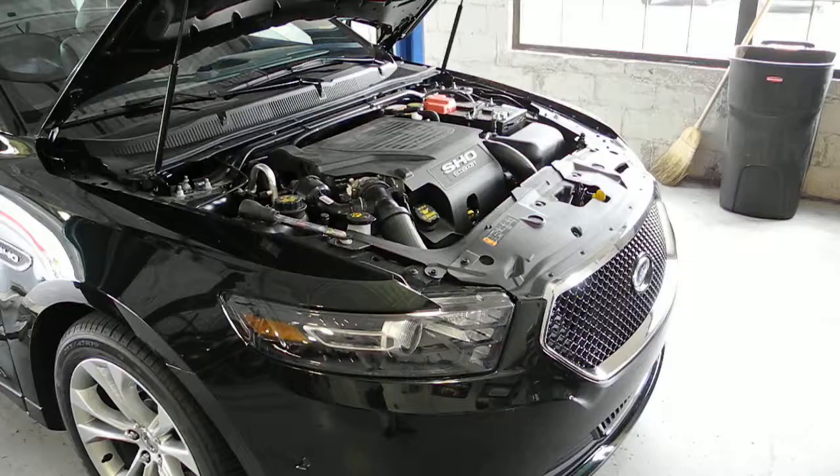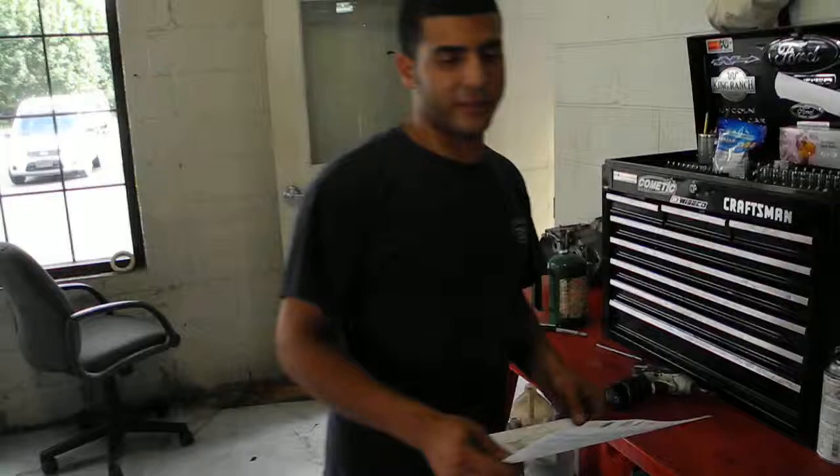Gene Buttman Ford's walk-around process and multi-point inspection, given to us by Lath Issa. So Lath, every time a customer comes into the dealership for service, what do we do?